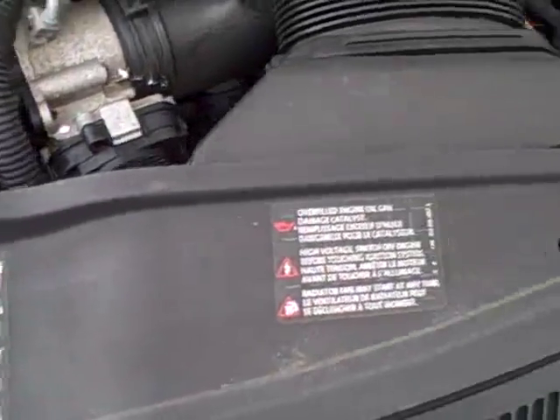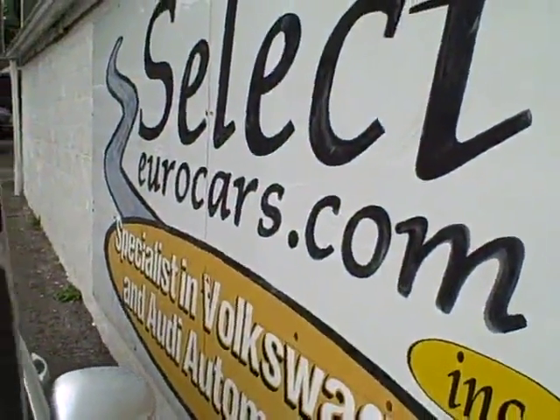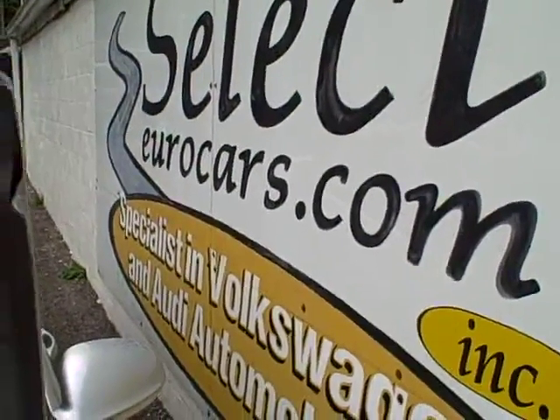We see all the EPA emission labels, no sign of any significant prior damage. This car is sold with our six-month, six-thousand-mile warranty. We have extended service contracts available that can protect you for five years or a hundred thousand miles on top of what's on the car now.